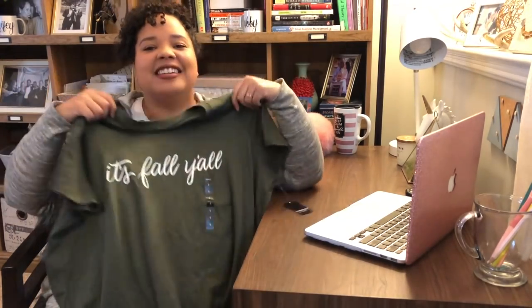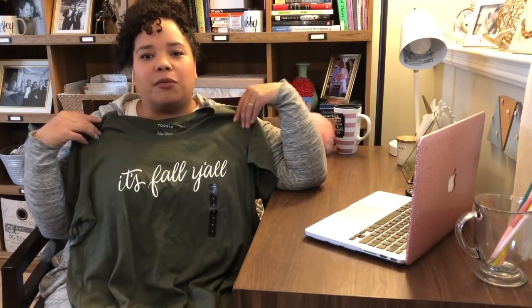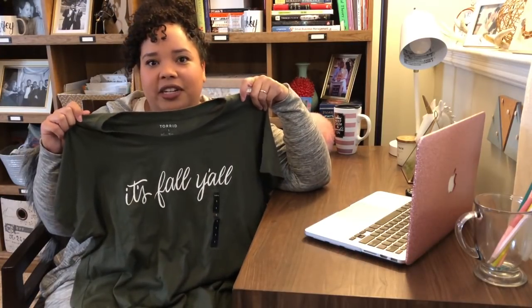First things first, I got this super cute 'It's Fall Y'all' shirt — you guys saw this in the try-on. I tried it on in a size 1; it's a little more form-fitting so I thought it would be cute for tucking into skirts. I really like tucking graphic tees into skirts and wearing a cute little cardigan. I'm from Kansas City and went to school at Oklahoma State, and while I was there I sort of picked up saying 'y'all' every once in a while, so I thought this was super cute and perfect for fall. I love this army military green color.